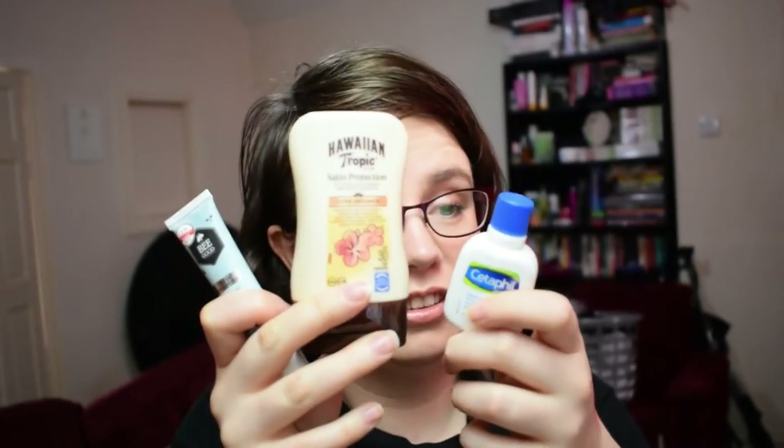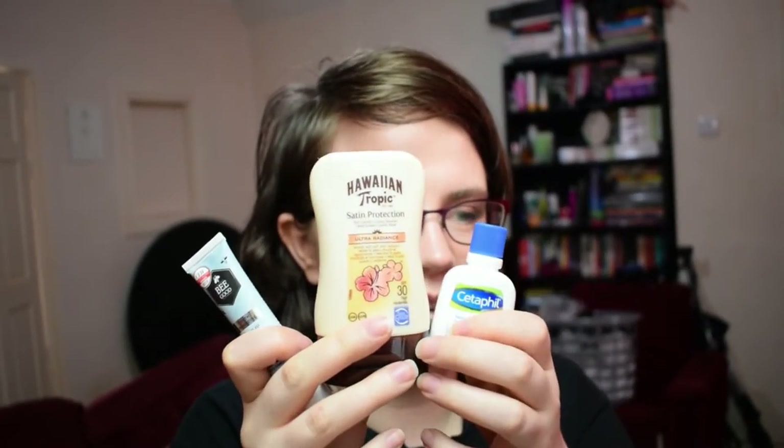So those three — Cetaphil, Be Good, and Hawaiian Tropic — are the deluxe travel size skincare items, and then we have the makeup which are our full-size ones.